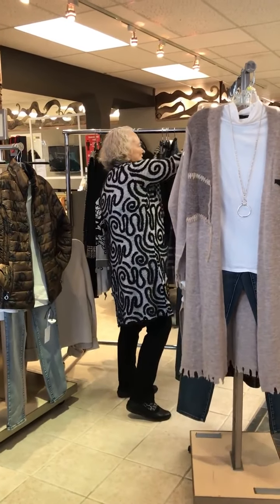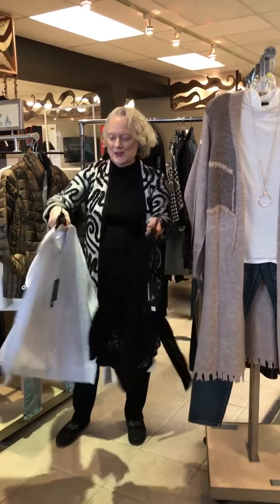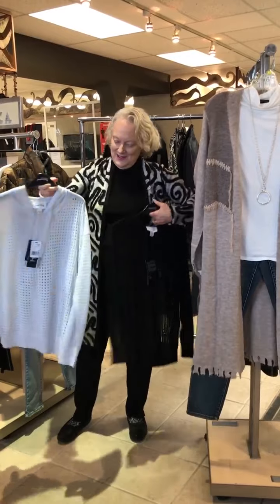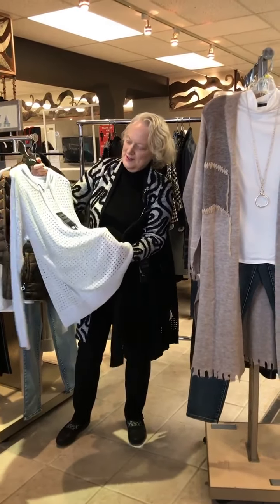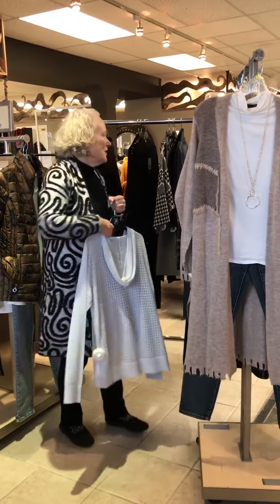And this one is just so different for a Joseph Ribkoff — the little hoodie with lyrics in it. So cute. And the sheer, sort of popcorn-type print. You can wear this layered over any kind of solid color top or print.